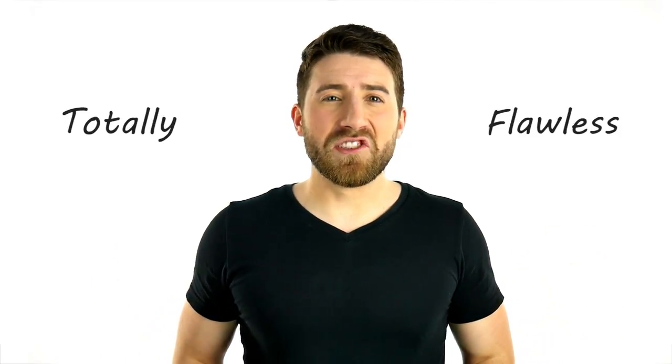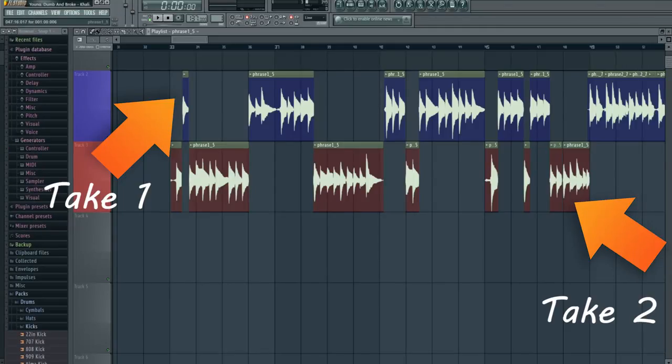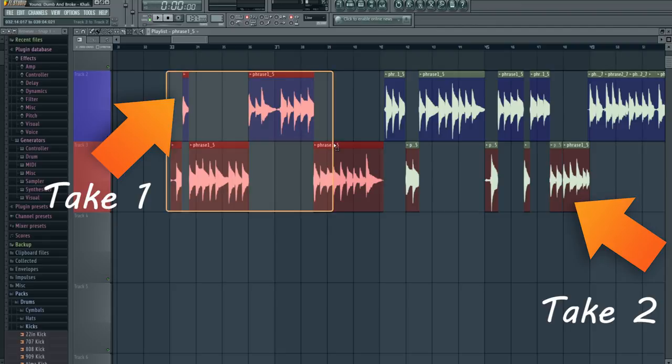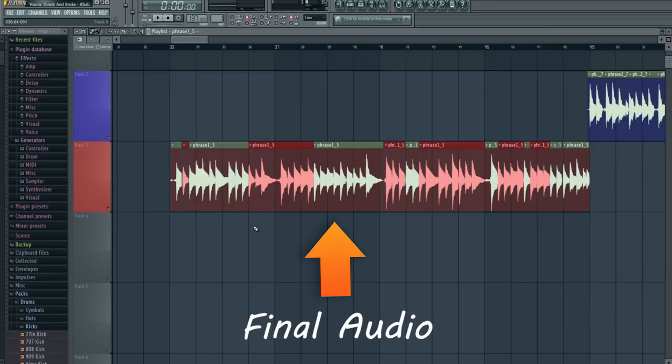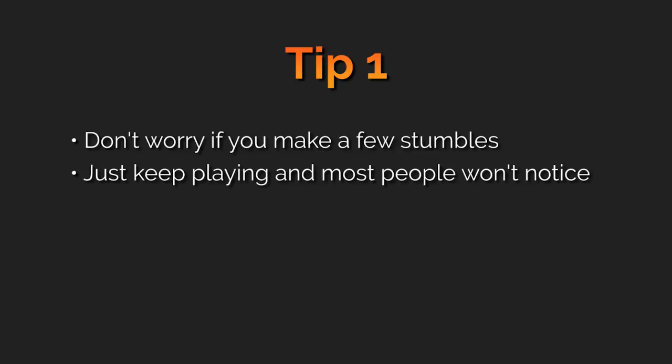It's unrealistic to ever expect yourself to play something totally perfectly every time. You'll have good times, you'll have bad times, and you can get a song very good, but to expect yourself to be totally flawless is unrealistic. When a professional guitarist records a piece of music, they don't play it perfectly through in one take. They'll record a section at a time and go back and re-record any little snippets they messed up on, because even a professional studio guitarist is still going to make errors. In summary: don't expect yourself to be perfect. A few stumbles are bound to happen, and everyone makes mistakes. When you fumble, just keep playing like nothing happened, and chances are no one will even notice.